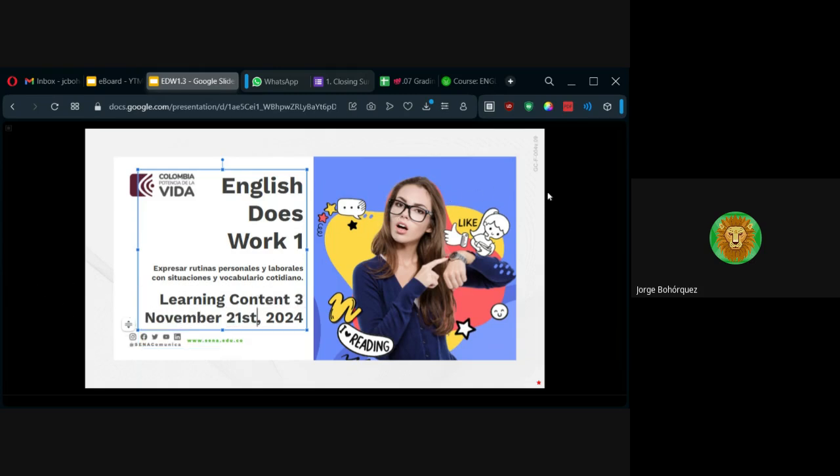And what is this unit about? You're going to express personal routines, work, or personal routines using everyday vocabulary. The idea is that with this content, you can be able to express your routine or personal routine with the words that are more frequently used — the more basic English.